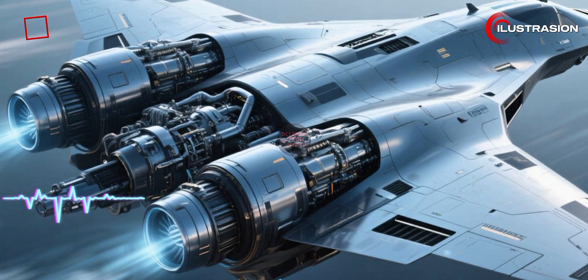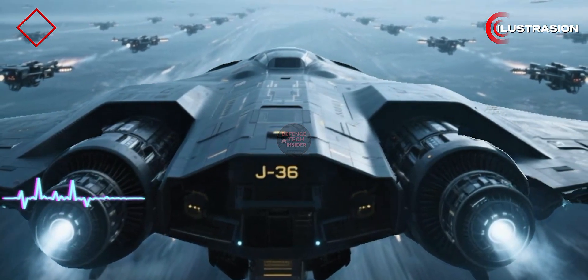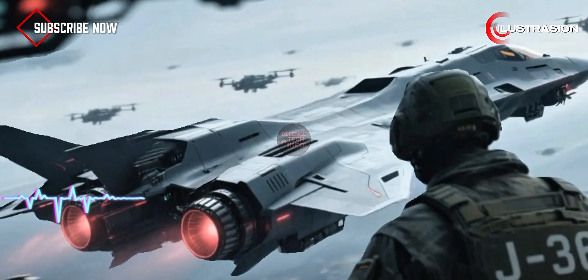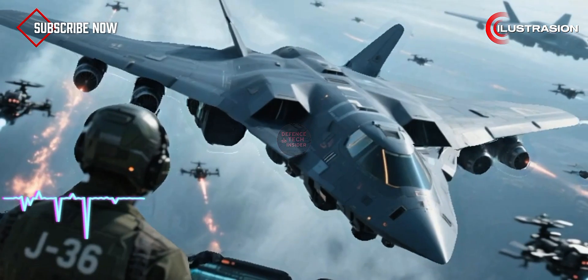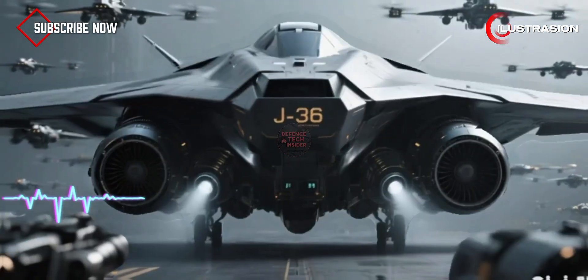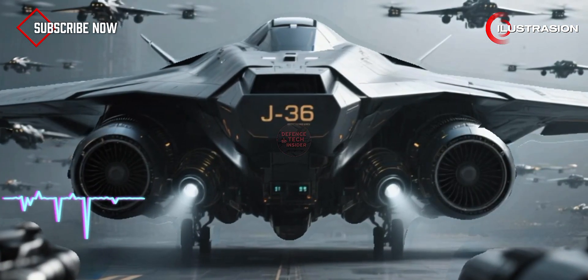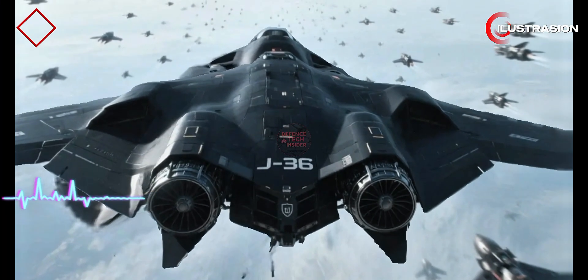If the J-36 can really stay hidden from both radar and infrared, its role could shift beyond just being a fighter. Some analysts say it's more like a stealth bomber. Others think it could be an aerial command cruiser, coordinating drone swarms and long-range strikes. And honestly, with this kind of engine tech, all those scenarios are possible.